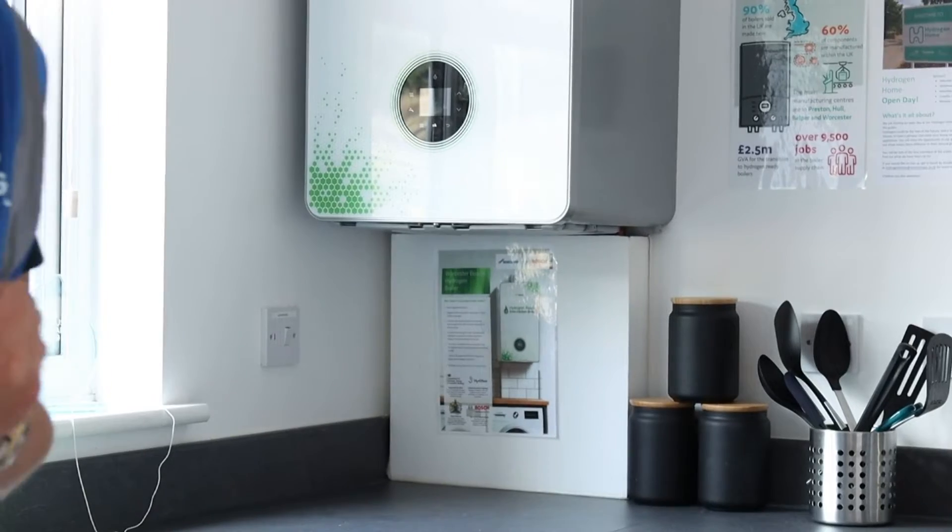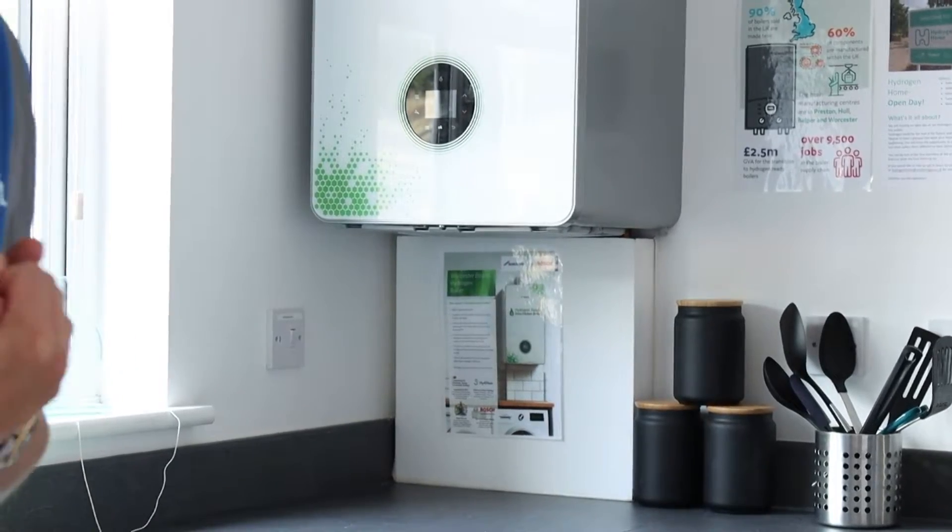Hi, my name is Tom Collins. I'm from Worcester Bosch and I'm here at Hydrogen Home today where we have one of our prototype 100% hydrogen boilers running. I'm here today to answer a few questions about our technology, try to explain what hydrogen is and what it will mean for us as our heat transitions from fossil fuels to zero carbon energy.